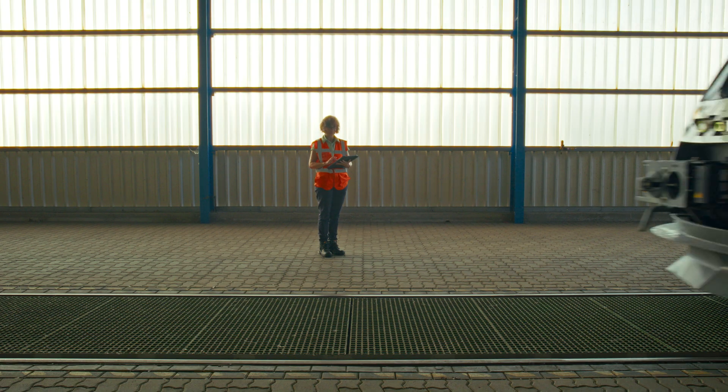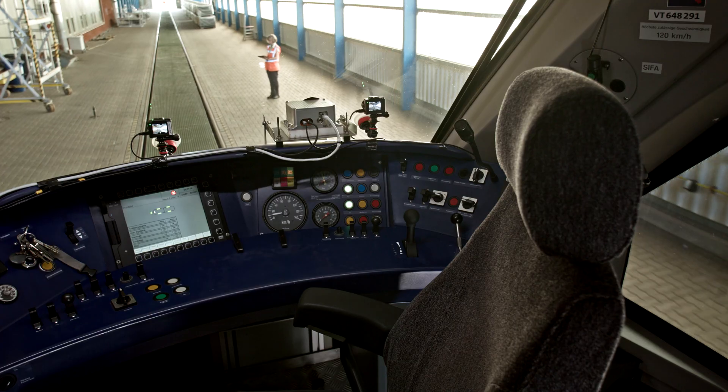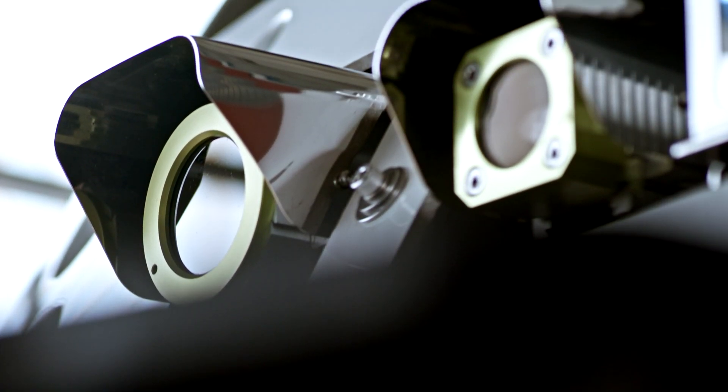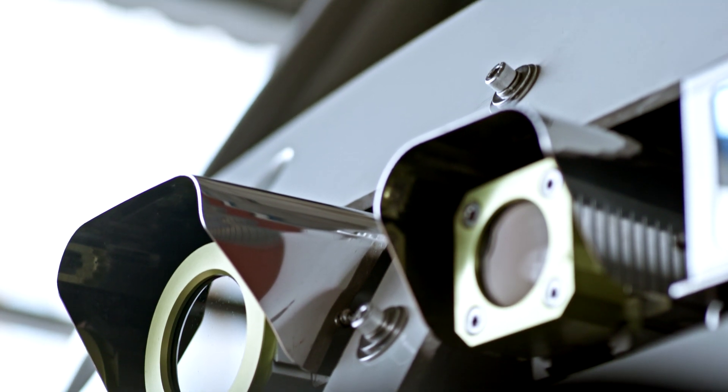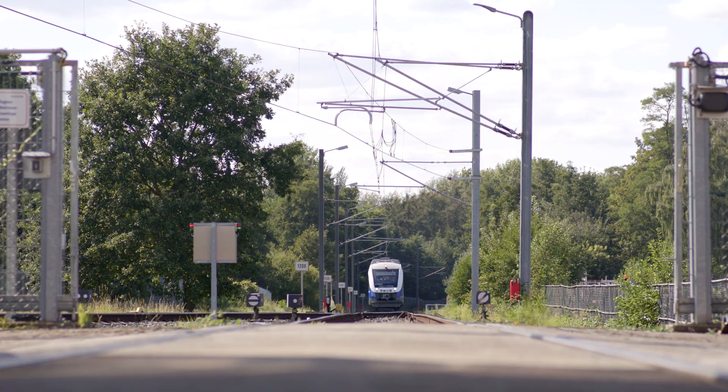In the case of the automatic train system, we're looking at the remote driving function as a fallback. Once the train would not move automatically anymore, we're able to control the train remotely — either from the depot or from a dedicated remote driving station — and drive it to the next station, where potentially a train driver would take over.